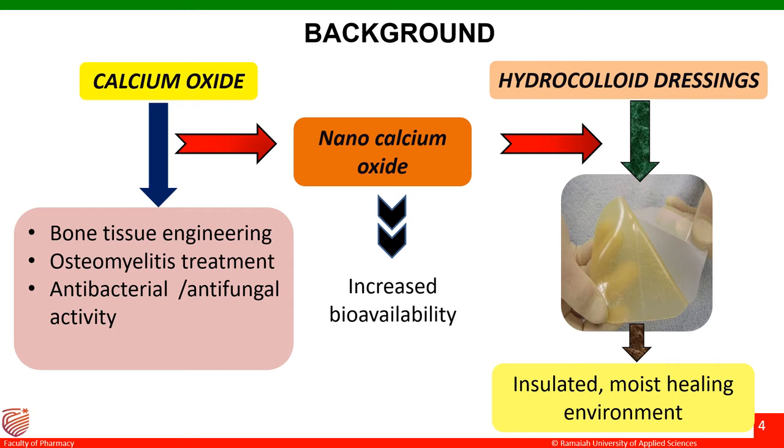Calcium oxide has shown potential in bone tissue engineering as well as in osteomyelitis treatment because of its osteogenic differentiating properties. It is also known to have good antibacterial and antifungal activity. Hence, in this work, we have considered calcium oxide as a precursor for the dressing material. And since ionized calcium could enhance the healing, nanocalcium oxide was considered in order to have increased bioavailability. In the present study, we have used nanocalcium oxide in hydrocolloid dressings.